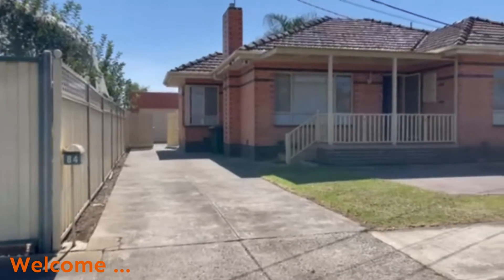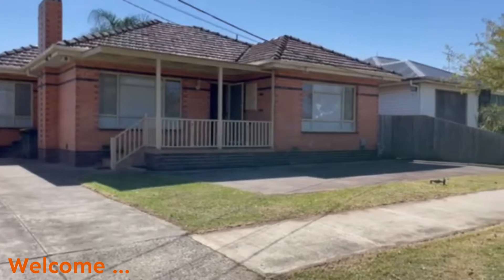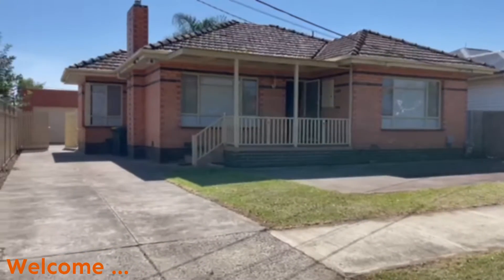Welcome to the virtual tour of 84 Dunkeld Avenue in Sunshine North. This property has recently undergone some partial renovations.